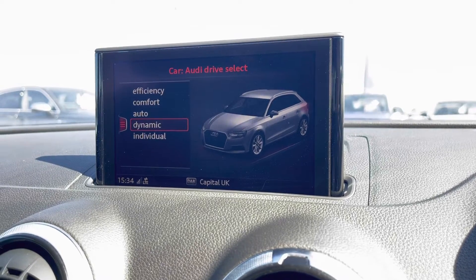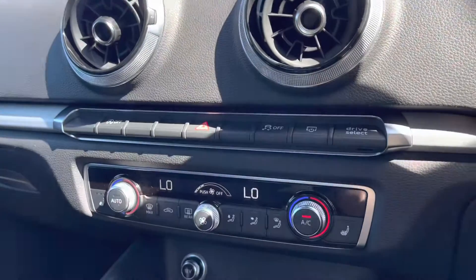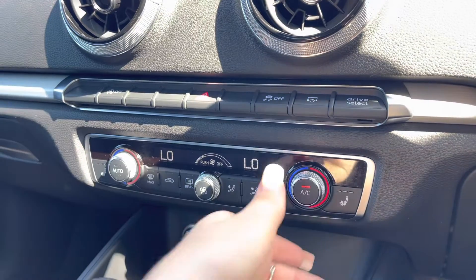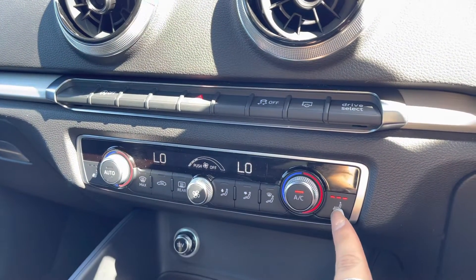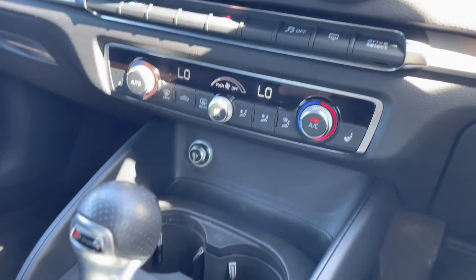For example, dynamic mode for more of a sporty drive. Just below we have the dual-zone electronic climate control, so there will be no arguments about the temperature in this car, as well as heated seats — another added luxury for those winter months.